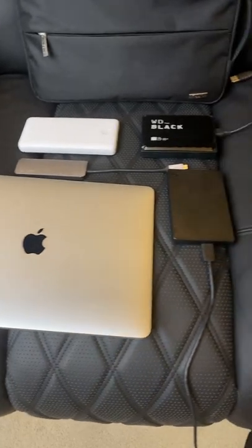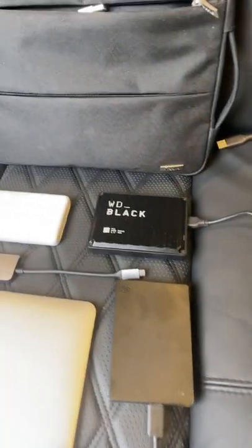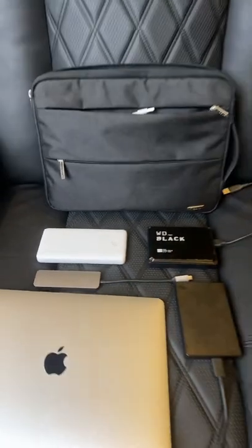A 10-inch MacBook Air with the M1 chip, a couple of external hard drives, and a power bank and some miscellaneous accessories.